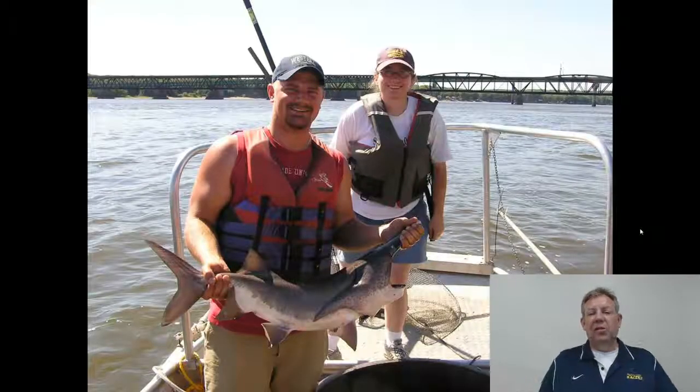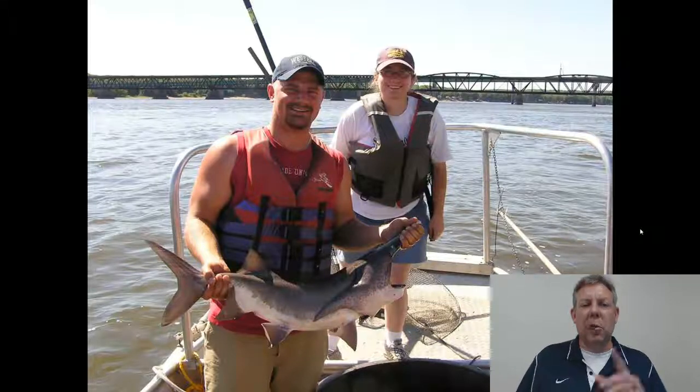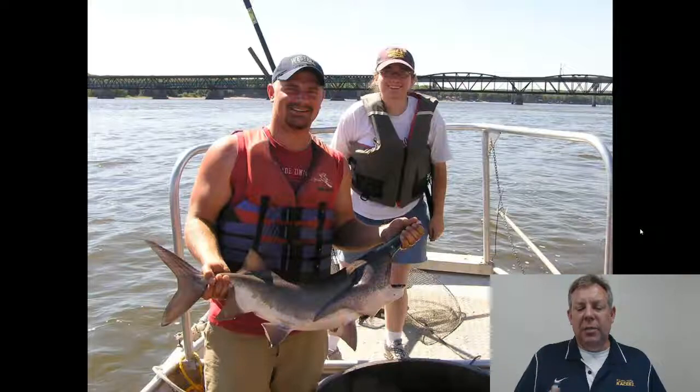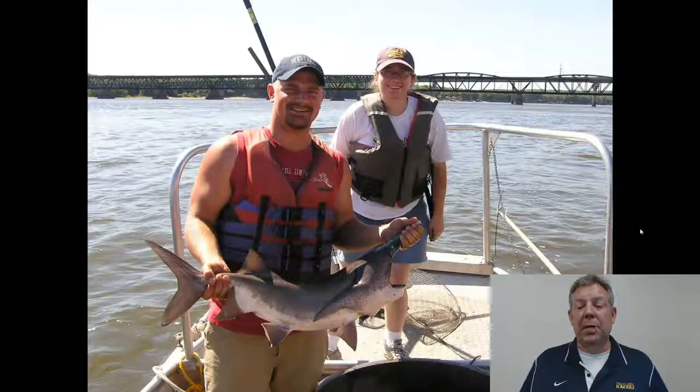Up by Keokuk, Iowa, where I used to work, we would catch a lot of paddlefish where the rostrum was broken off — presumably this happens a lot due to boat traffic. They tend to hang out near the surface, so with a lot of boat traffic it's very easy for them to get hit by a propeller. Clearly they can survive without the rostrum, but they're obviously better off with it.